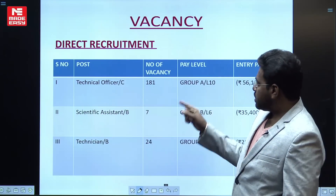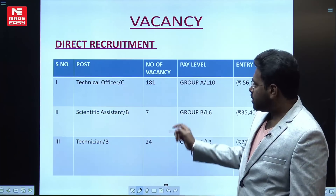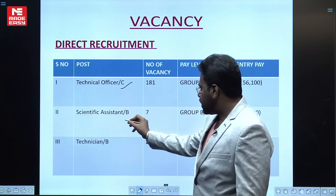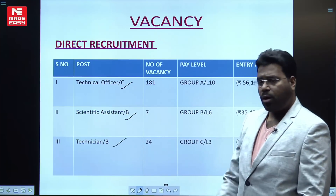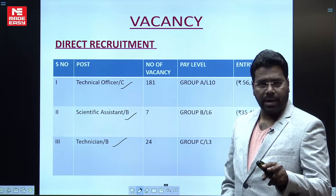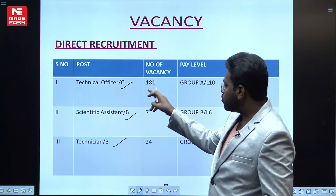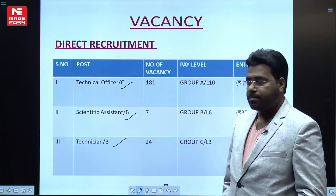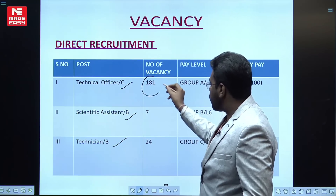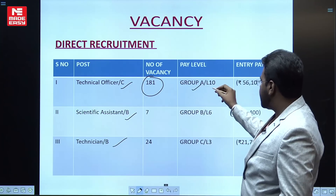In this direct recruitment, BARC is recruiting three types of posts: one is Technical Officer, second is Scientific Assistant, and third is Technician. Out of these three, the Technical Officer cadre is for BE/BTech candidates — only those who have completed their degree in BE or BTech are eligible. In this Technical Officer Grade C, there are 181 number of vacancies, and this is a Group A, Level 10 pay scale post.